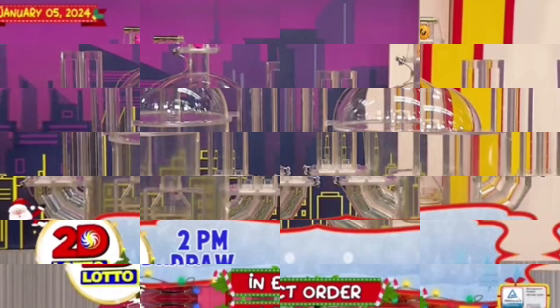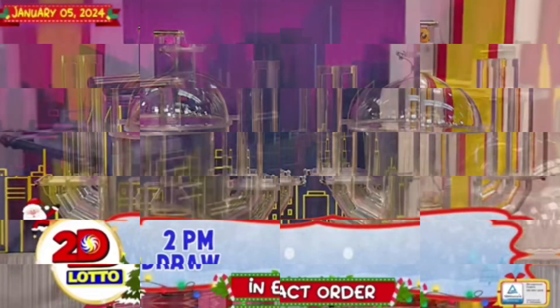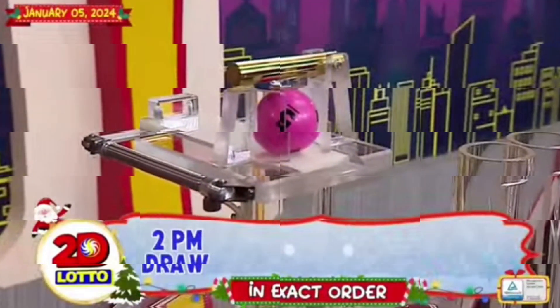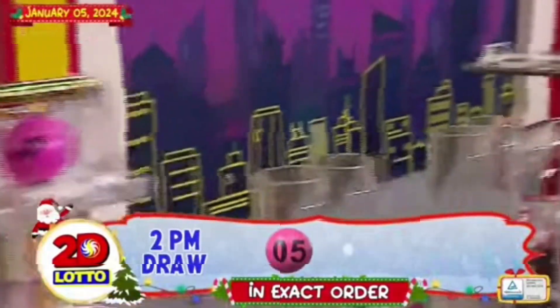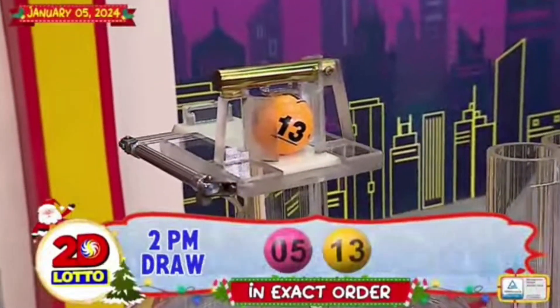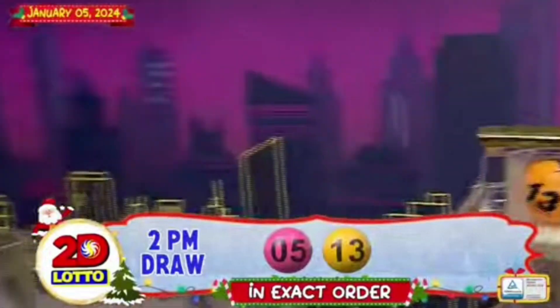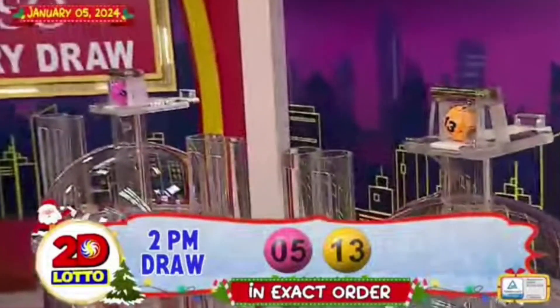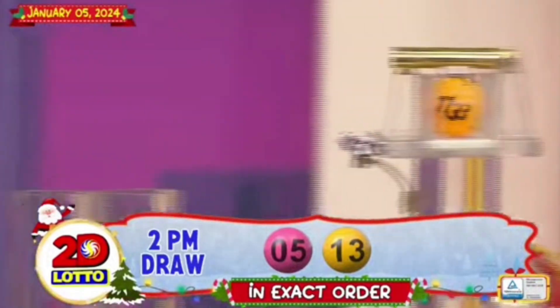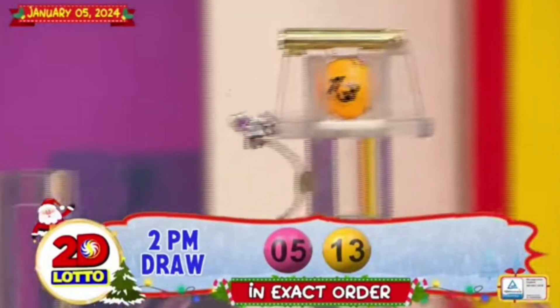There you have it, our 2D Lotto winning combination. For the first number, we have 5. And the second number is 13. Our 2D Lotto winning combination for the 2PM draw is 5 and 13 in exact order.